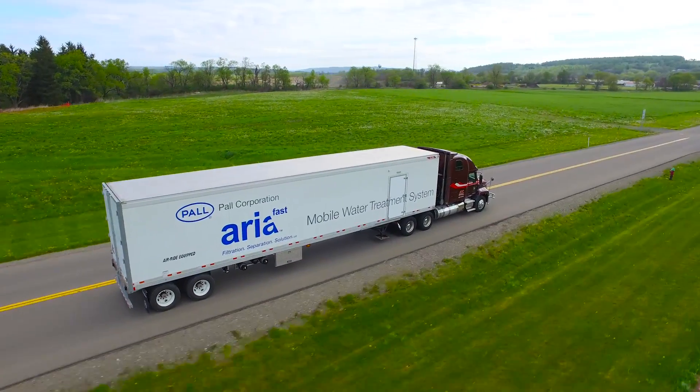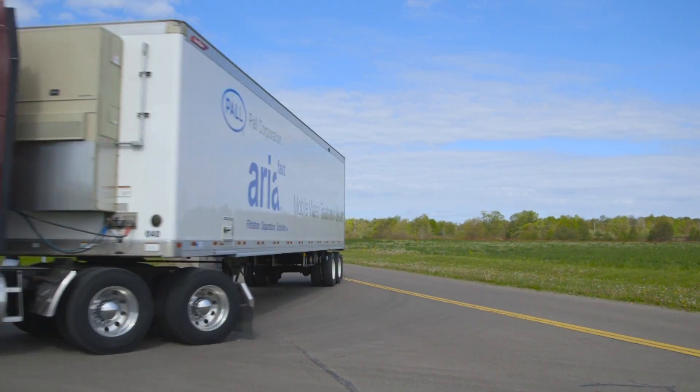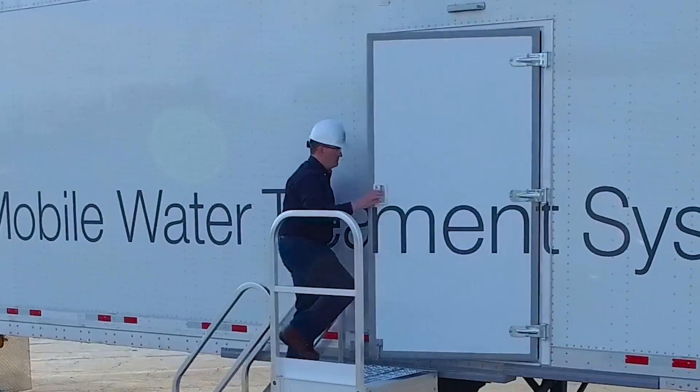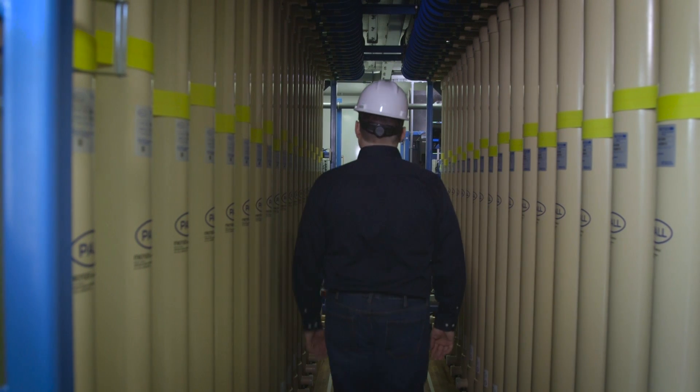Introducing ARIA-FAST, part of the high-performing portfolio of water treatment solutions by Paul Corporation. State-of-the-art and ready-to-use, ARIA-FAST is a plug-and-play solution that easily fits into other treatment streams or setups.